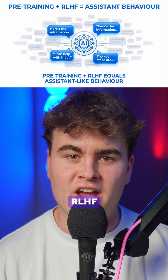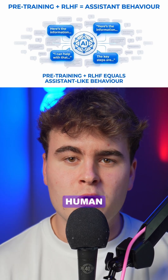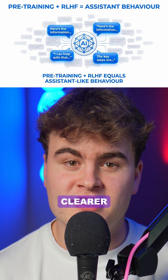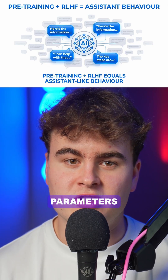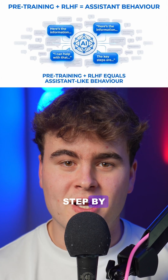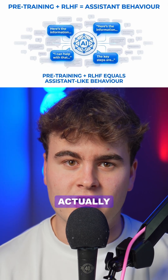That second stage is called RLHF, short for Reinforcement Learning with Human Feedback. Human reviewers compare answers and prefer the clearer, safer ones. Their choices become a reward signal that tweaks the parameters inside the network. Step by step, the model shifts from raw autocomplete to answers humans actually like.